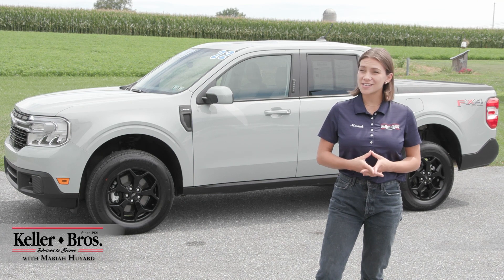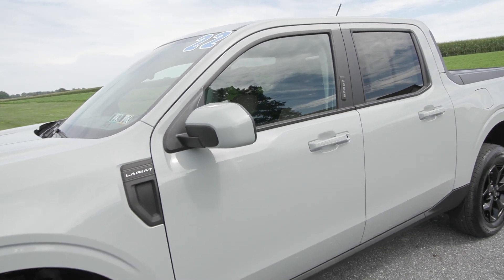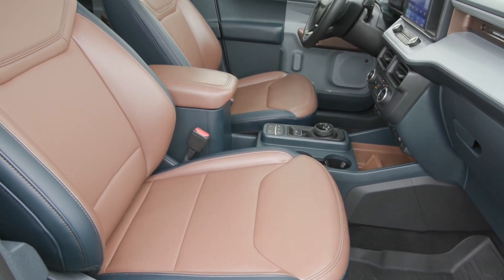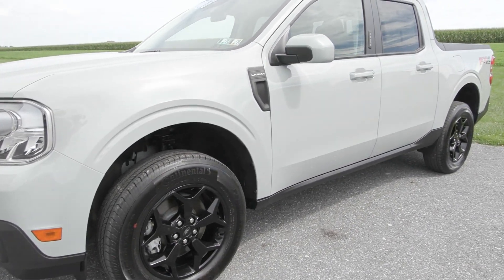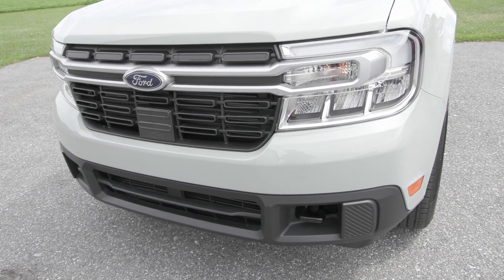Hi, Mariah here with Keller Brothers. Here today looking at this beautiful 2022 Ford Maverick, the Lariat trim level. It has the cactus gray exterior color with the desert brown interior, with great features inside and out. This Maverick has the 2.0 liter all-wheel drive gas engine, and you also have great features like your auto high-beam headlamps in the front along with the beautiful front grille.